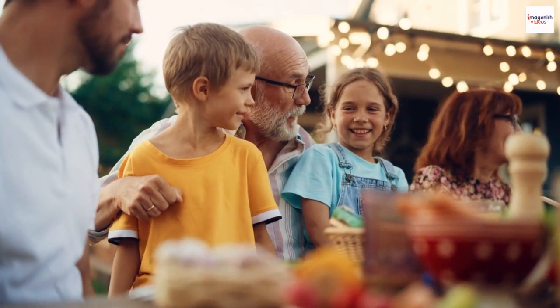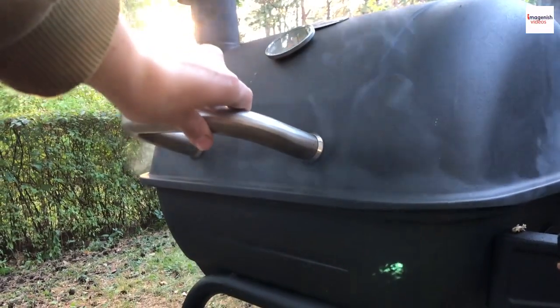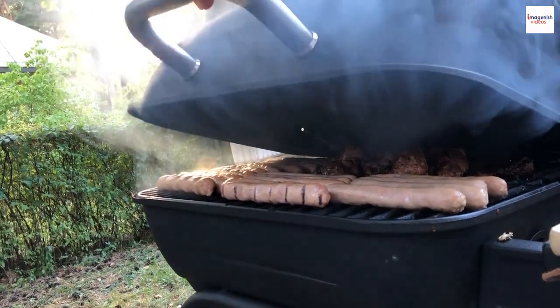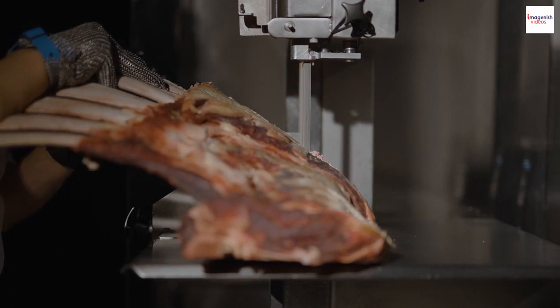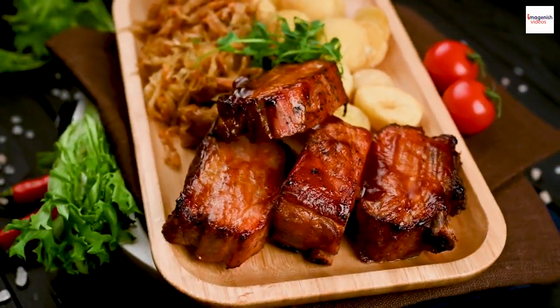Beyond the food, barbecue ribs bring communities together. From neighborhood cookouts to tailgate parties, they create bonds, memories, and a shared love for good company and great food.